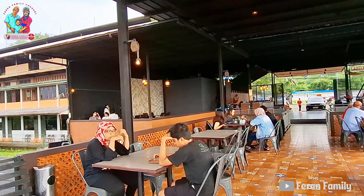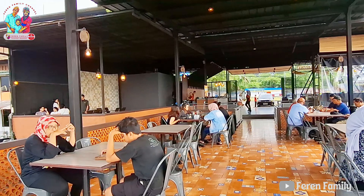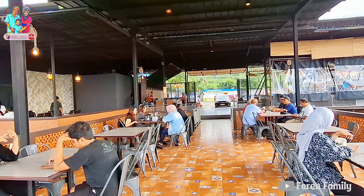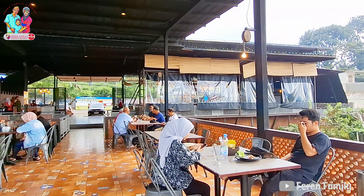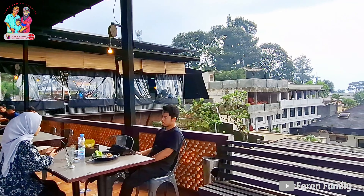Dan posisi tempat duduk ini adalah best view ya. Bila kalian ingin mampir di sini dan ingin duduk di kursi, bisa mengambil posisi seperti ini. Tapi bila mau lebih santai lagi, bisa yang lesehan.